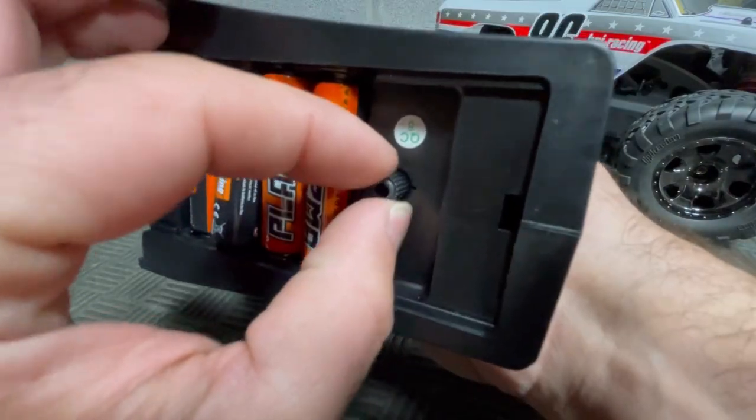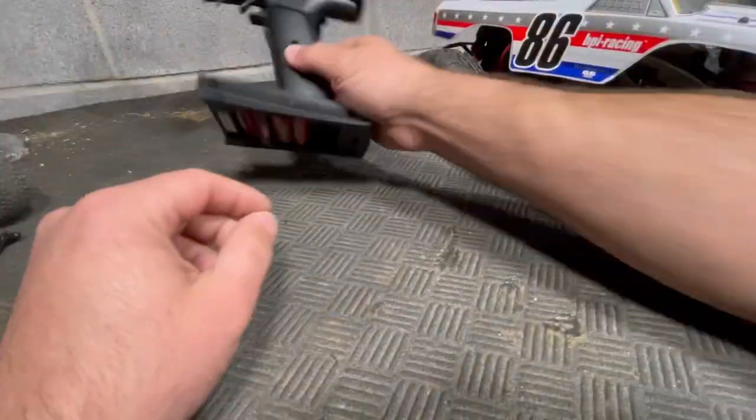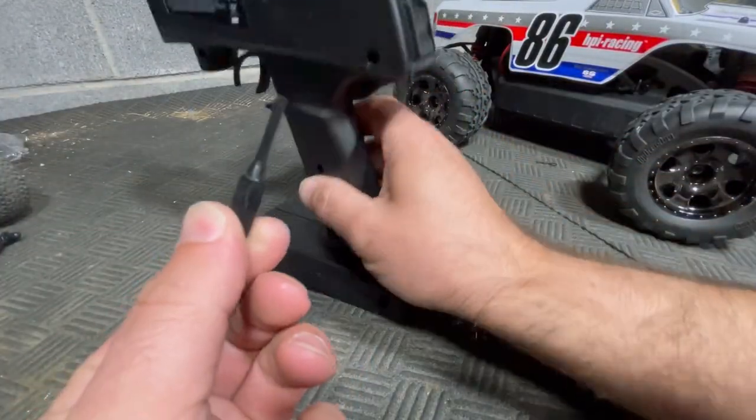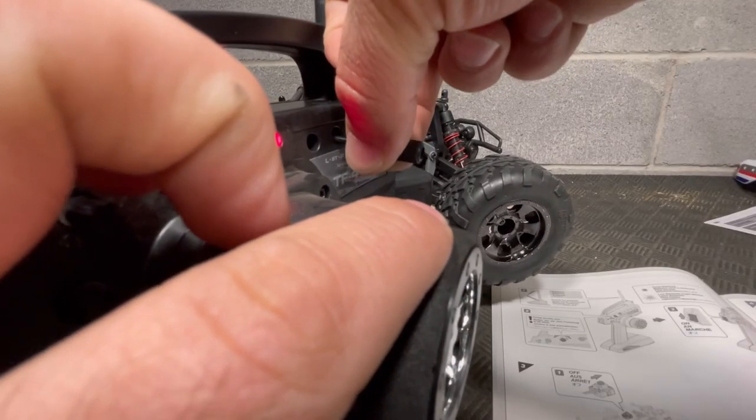Wait, there's even a knob here — what does that do? Oh, it's not a knob, it's the adjustment tool for the steering set points and the throttle, that's what that is. We're going to check that stuff now. This thing's going to be fast enough with just the 2S battery, so we're going to start there and then go straight to 3S.